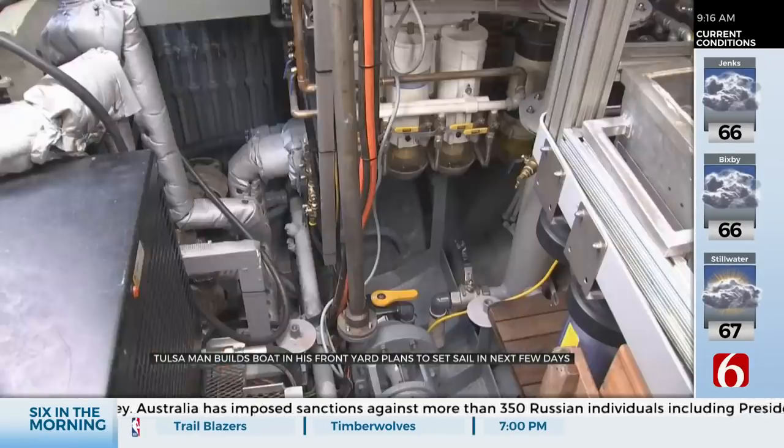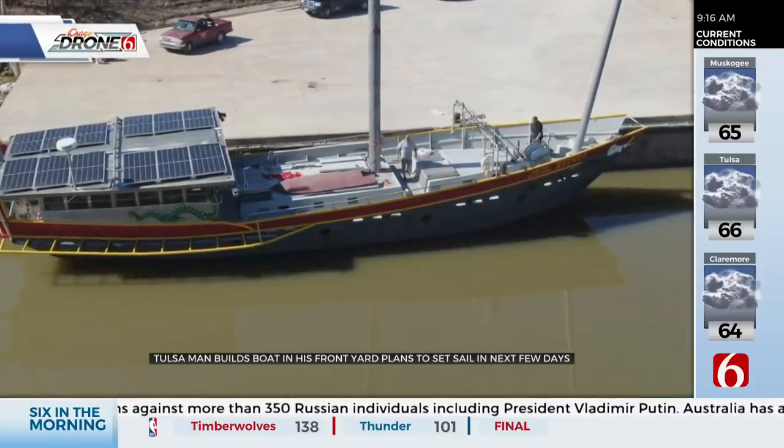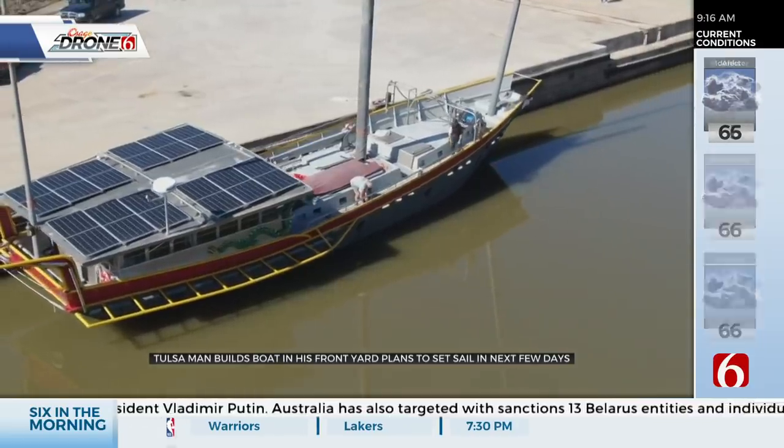More than 10 years of hard work and thousands of dollars invested, all paying off with the adventures that lie ahead. You don't get to take any of this with you when you die. It's the experiences that we get.